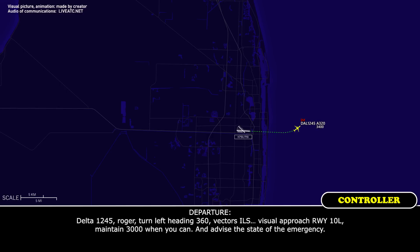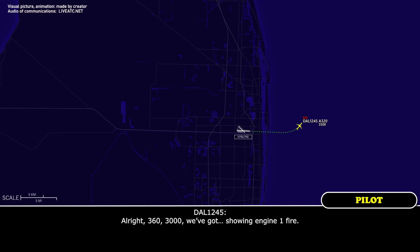That's 1245, radar turn off, and 360 vectors, visual approach, runway 10 left. Maintain 3000 when you can and advise the state of the emergency. 360, 3000 — got an engine one fire.